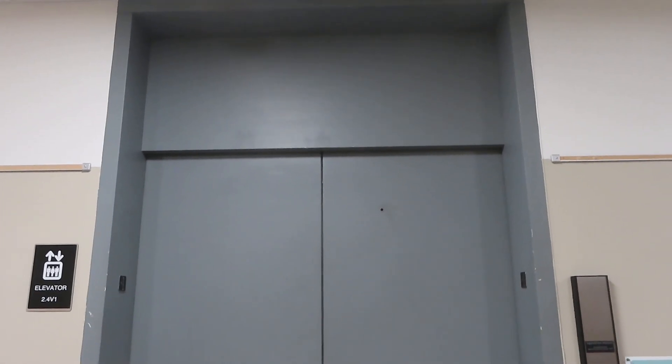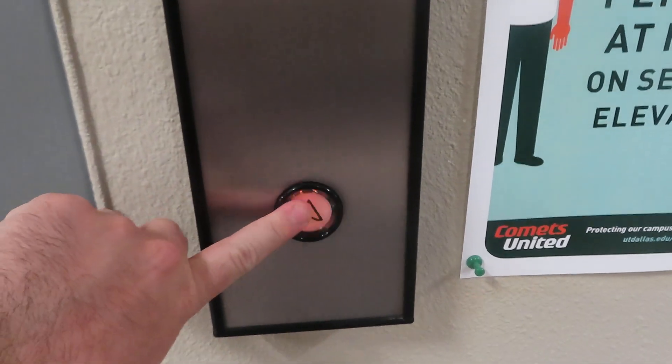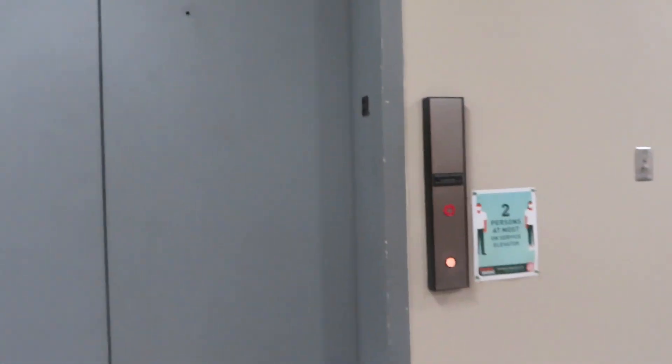Here we come to the elevator at UTD Berkner Hall. This is a take with my new camera. And of course, it's a Dover, modernized by Montgomery.